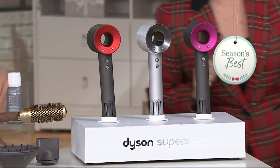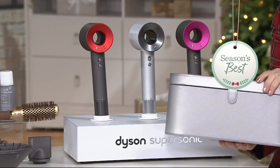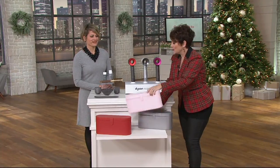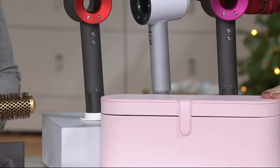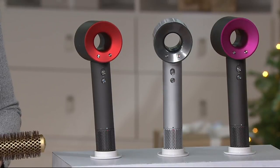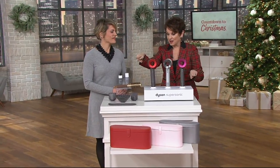The fuchsia comes with a beautiful silver box, which is new for the season. Six easy payments of $66.50, and the shipping and handling is free. The next color we have is the white, which you can see on the side of the beautiful Supersonic, and that comes with the pink box. And then the one you can only find here at QVC — that beautiful red — comes with the red box.